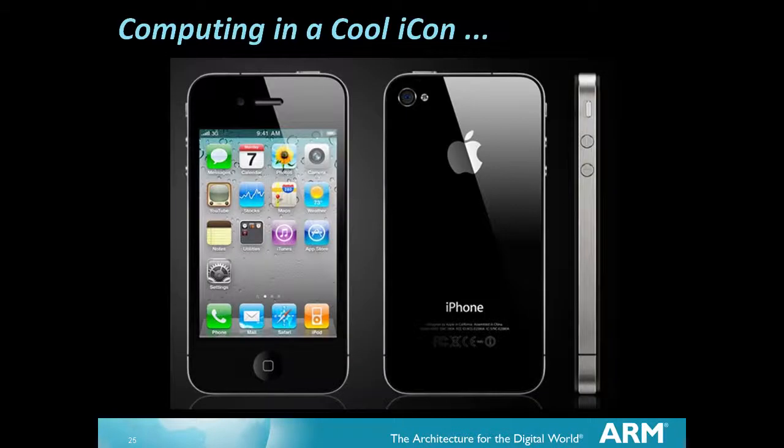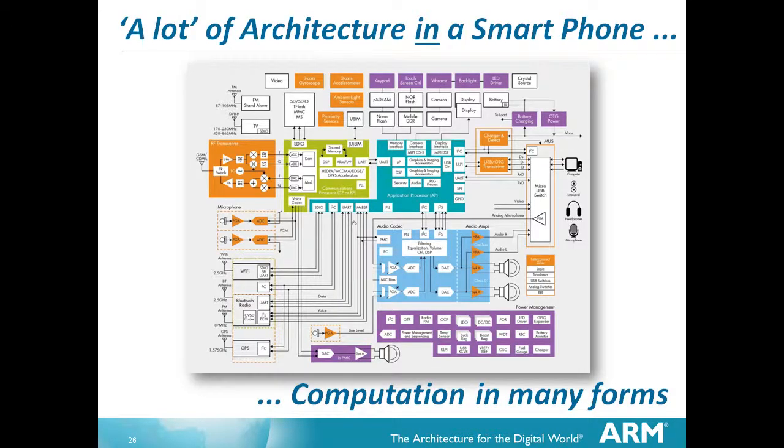Computing in a cool icon - there's a lot of architecture inside a smartphone. You can see we've got microphones here, RF parts here. Look how many RF channels there are: seven RF systems in something like that. Is five RF systems the most effective way? Or would it be better as one? Those are the architectural decisions somebody has to make. Audio amplifiers - should they be class A, class B, class C, or class D? Class D is most power efficient, but most inclined to cause interference with the radio network. All of those are architectural decisions. Get it right, you've got a successful product. Get it wrong, you're out of business.